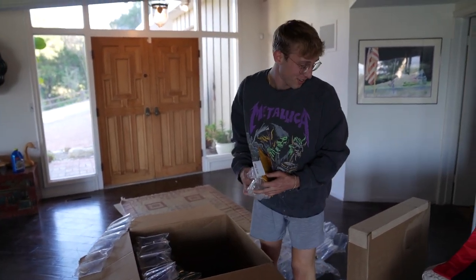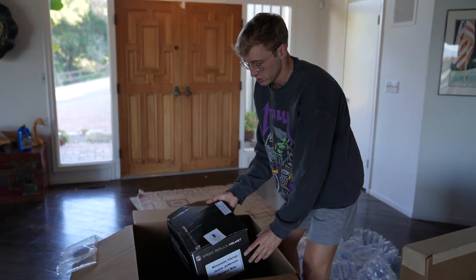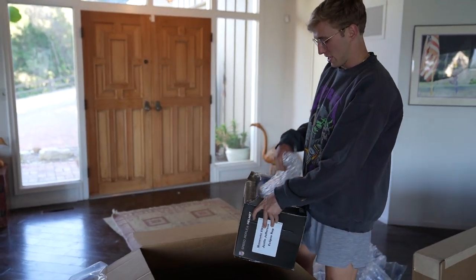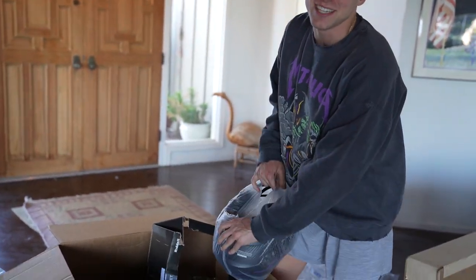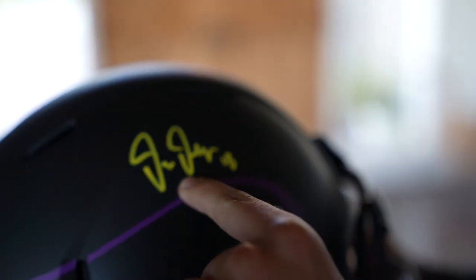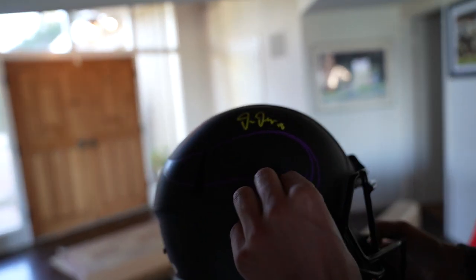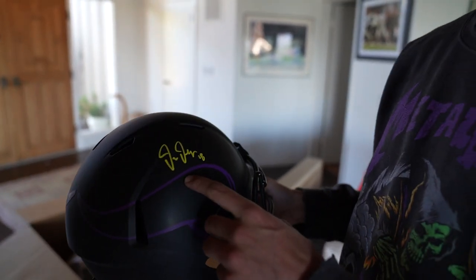Now we're into helmet territory, boys! I've got one, two, three, four helmets — take your bets on who it's gonna be. First one: it's a speed replica helmet — matte black Vikings. I literally cannot tell who it is yet. It says number eight — is that Justin Jefferson? Wait... it's Justin Jefferson! Oh my god, that is so lit — a matte black helmet with a gold signature.